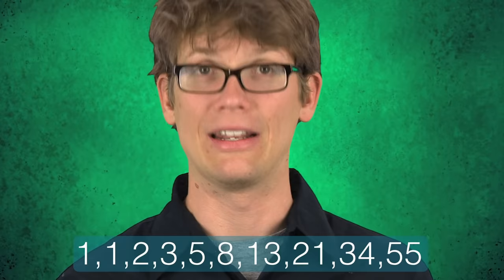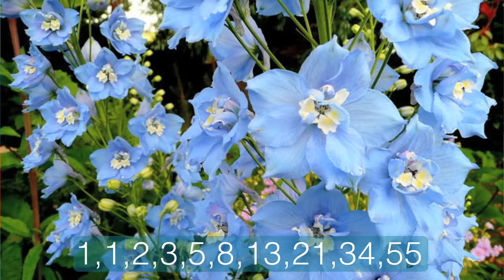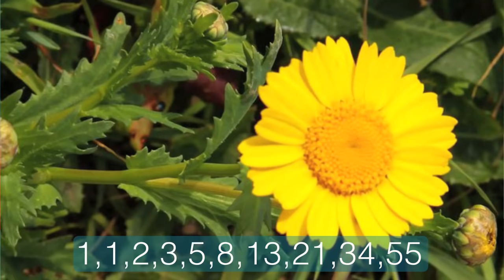But the easiest place to find these numbers in nature isn't in bunnies — it's in plants. If you cut a banana into slices, you'll see that it has three distinct sections. An apple has five. No matter what kind of flower you're looking at, chances are it has three, five, eight, thirteen, or twenty-one petals. Rows of seeds in sunflowers and pinecones always add up to Fibonacci numbers.